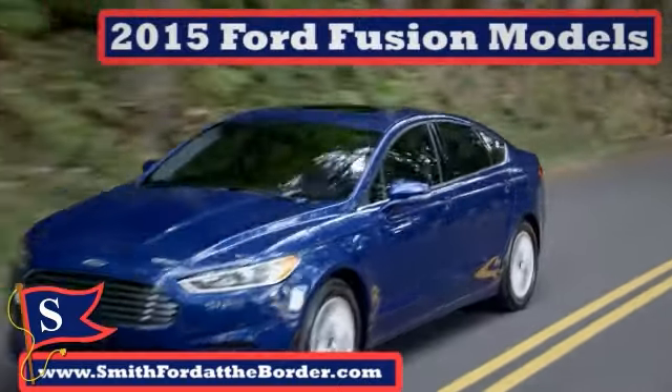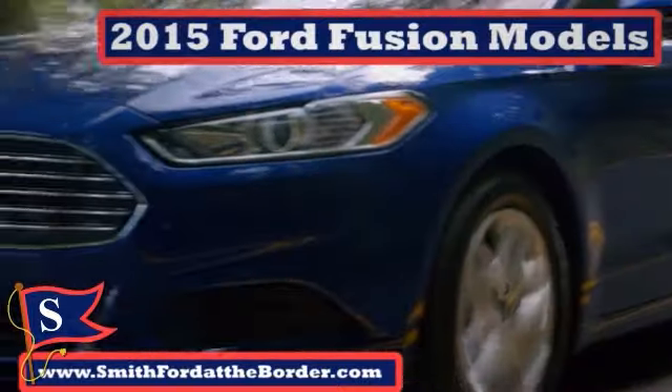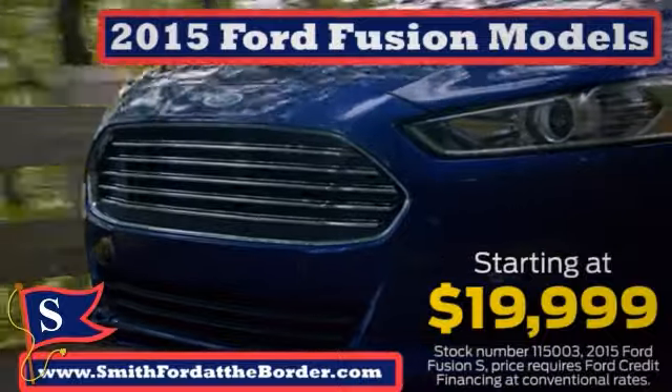Like the high-tech, well-designed 2015 Ford Fusion. We also have hard-to-find Fusion hybrid models priced to sell, starting at $19,999.